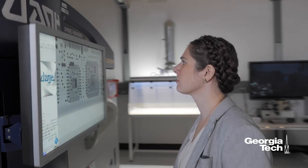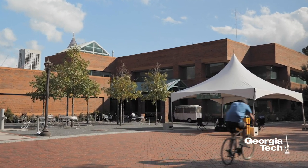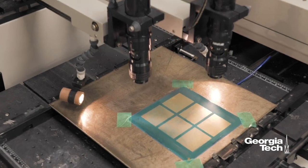Georgia Tech PRC is the number one academic center focused on packaging around the globe. We work in the area of developing new educational modules in the area of packaging, workforce development for packaging, as well as very advanced research in the areas of heterogeneous integration.